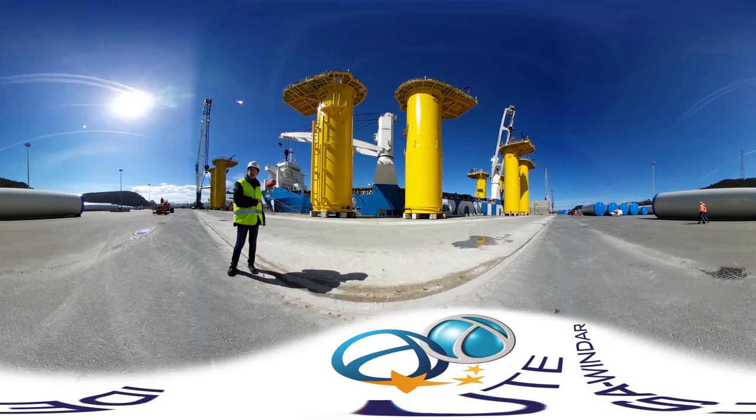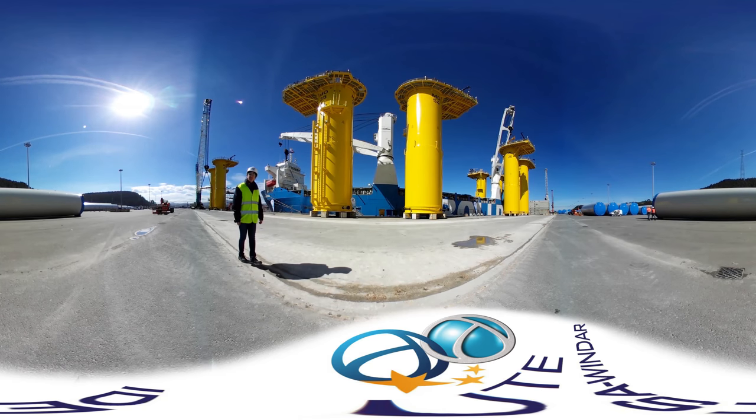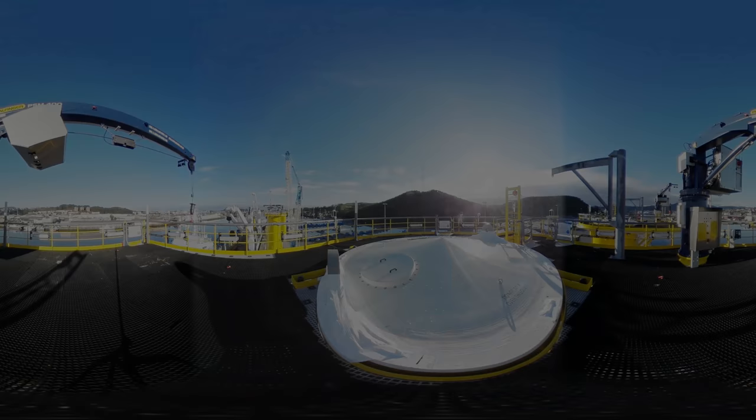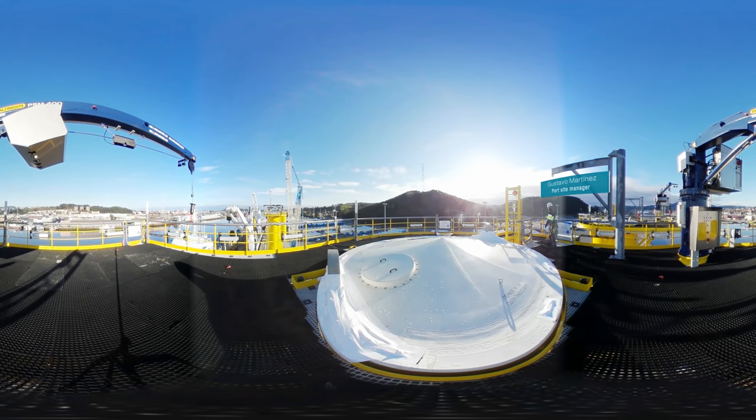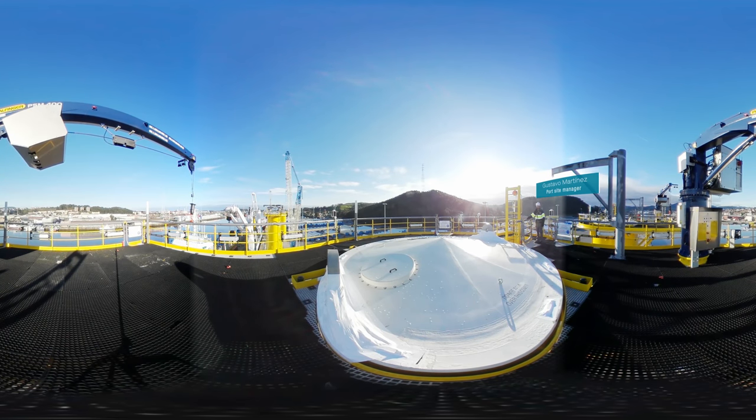We are going to get closer to one of the pieces and go inside. My colleagues Gustavo and Diego are waiting for us there. Let's put our harness on and meet them. Hello, my name is Gustavo. We are on the top of the transition piece in the external working platform. To access this level we need to climb up the boat landing and the access ladder.